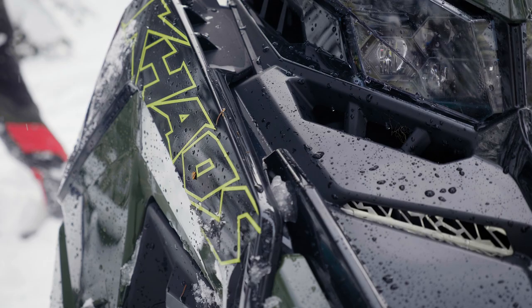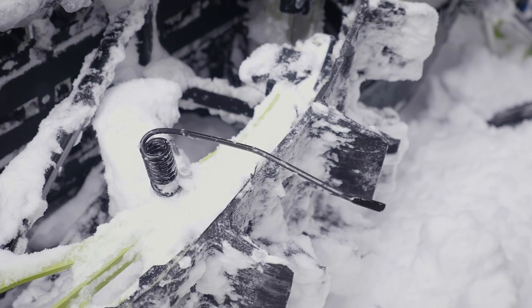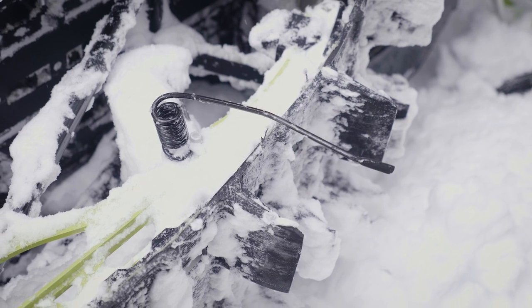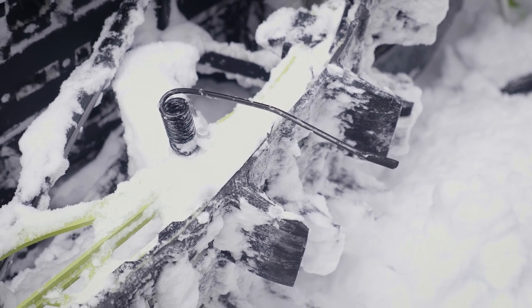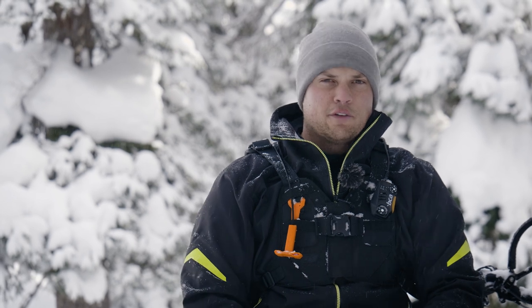Also new for 2024, on every single RMK in the lineup, is our new reversible scratcher. It's an all-new scratcher with a single coil design. It's really unique in how it bends around and it's purpose-built for our suspension, our cooling system, and the 325 track in particular. Fully reversible and way more durable — they throw way more snow.